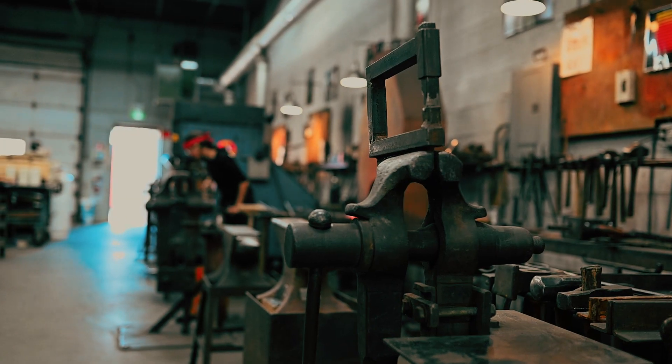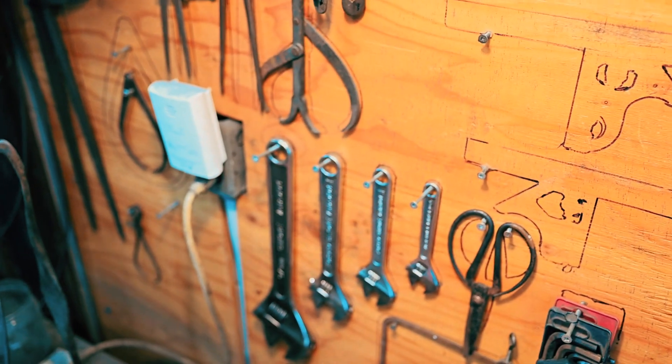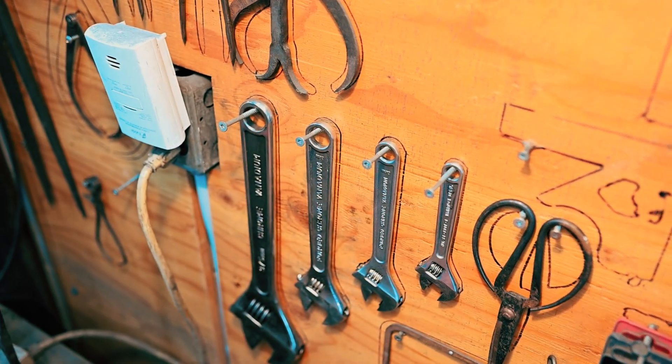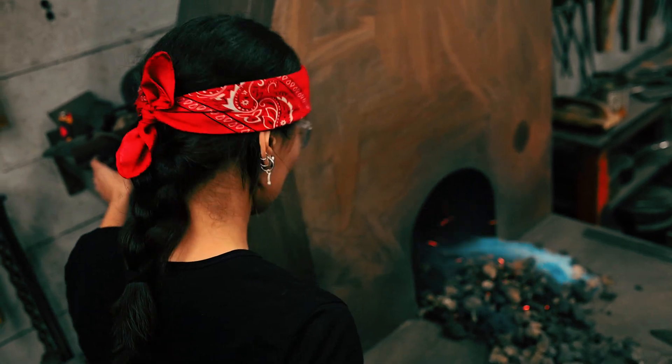I love this place. You guys might not be familiar with shops, but this is actually a fairly large and very clean shop. I like that it's very organized, which means it's not only safe but it's a very efficient space to work in. It's an amazing space — a lot of fun.